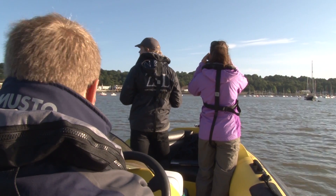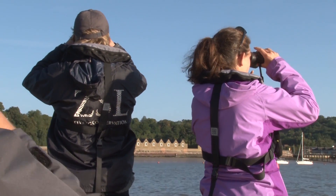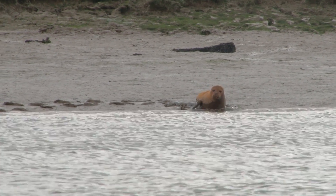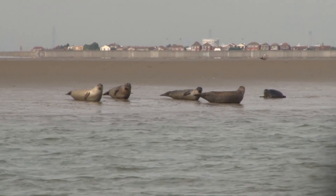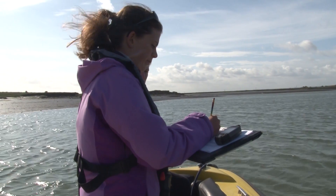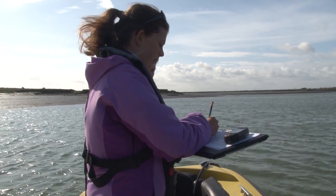Today we've been out on the Swale estuary as part of the 2014 Thames harbour seal population count. This is an annual survey that ZSL does to count the entire population of harbour seals in the greater Thames estuary and therefore understand a bit more about the seal population we have here. We are focusing on the harbour seal